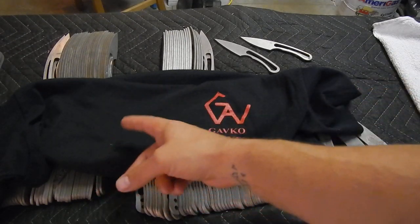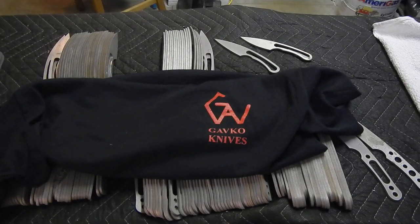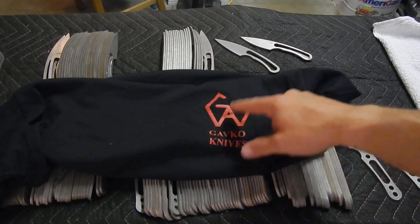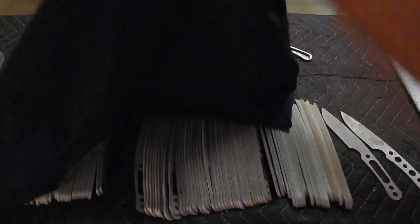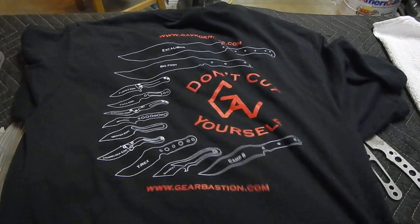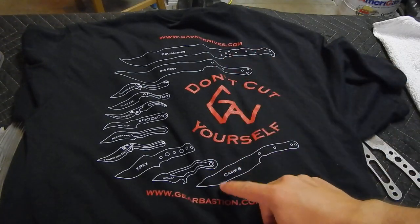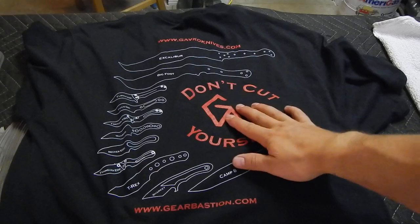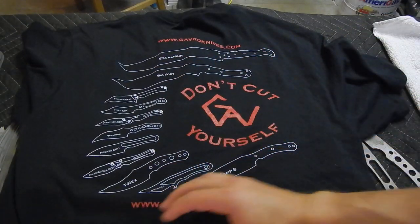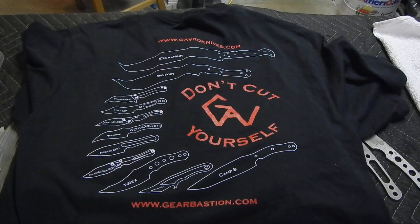I have all different sizes — S, M, L, XL, XXL, and triple XL. One change is now it says Gavco Knives on the front, the logo on the chest. But the back, I changed the design to something I was really excited about. People on Instagram have already seen this. You see Gavco Knives, GearBash, and the website. 'Don't cut yourself' with the big logo and all the main models.